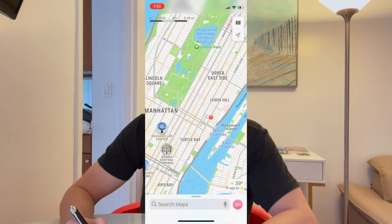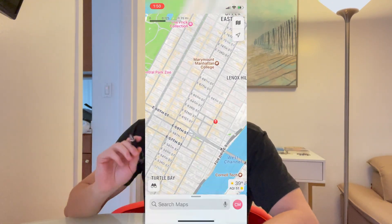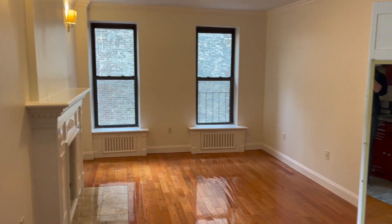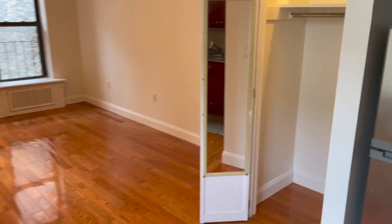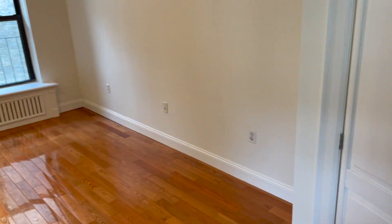Apartment number one. This is in Lenox Hill, so almost Upper East Side — it was around 63rd Street. This place was $2,350 a month. It was very spacious, good street view, nice lighting, and I liked the fireplace. My biggest problem with it is it's on a very loud street, a very loud corner.